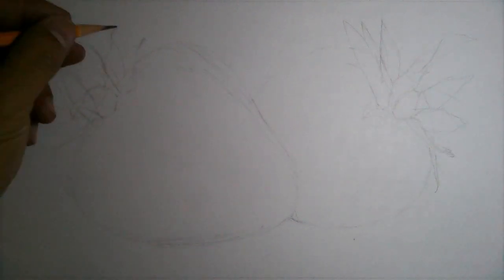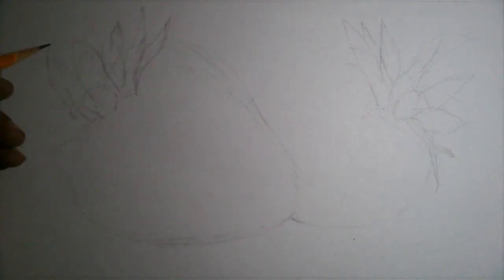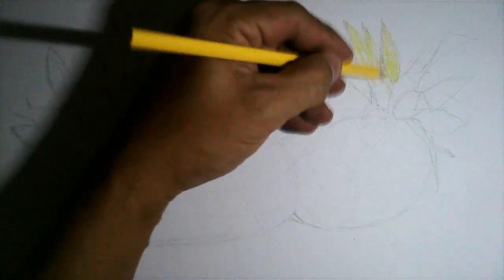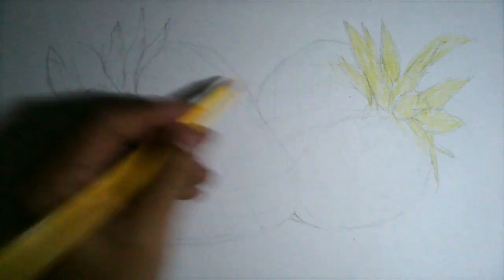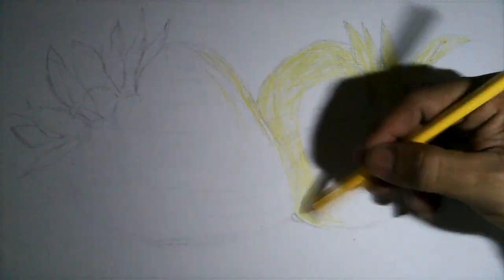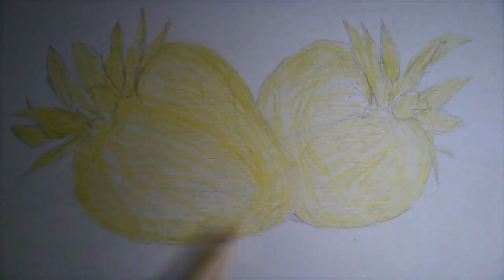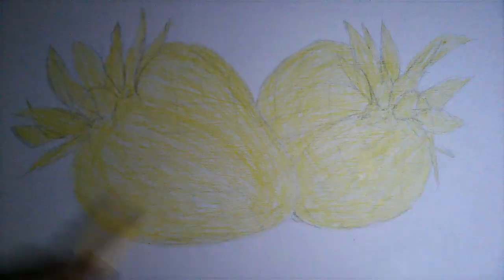Before we talk about the health benefits of strawberries, here are some basic drawing and coloring tips I want to share with you. First, draw the artwork with as much detail as possible. Second, color the artwork from light color to dark, layer by layer.